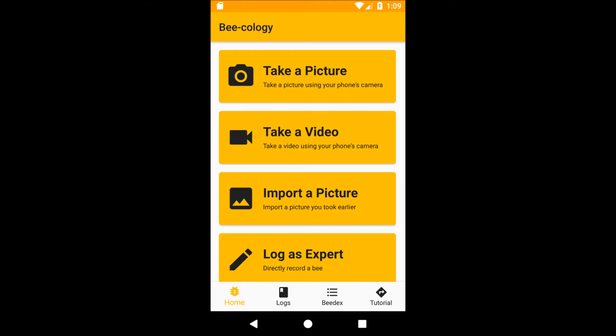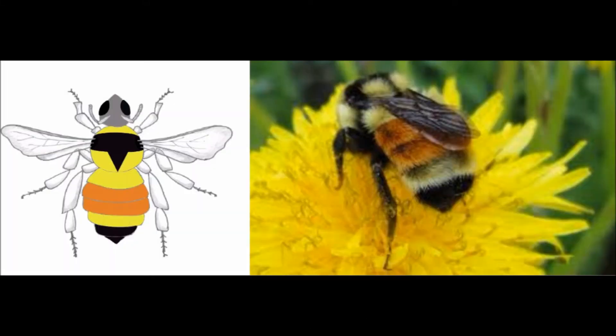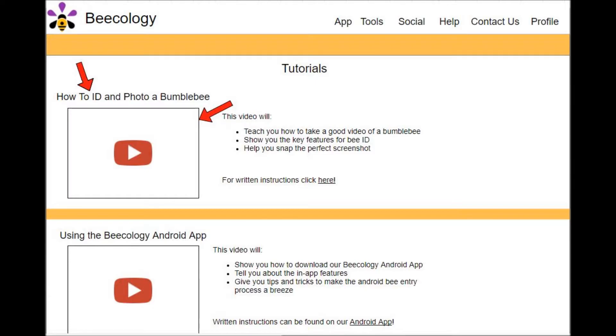Our Beecology web and Android apps allow you to identify the species of bumblebee from a screenshot using the color patterns on the bee's body. Click on our Bee ID video to learn more about how to take a good video and screenshot of a bumblebee.